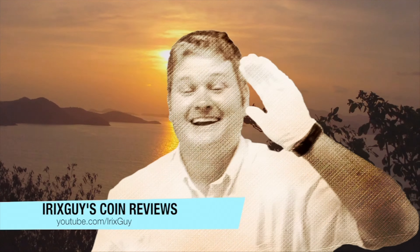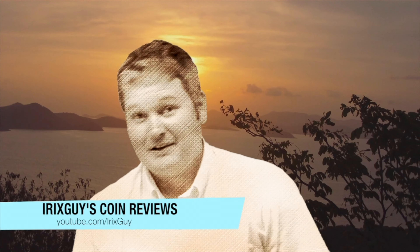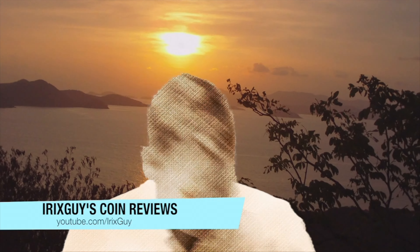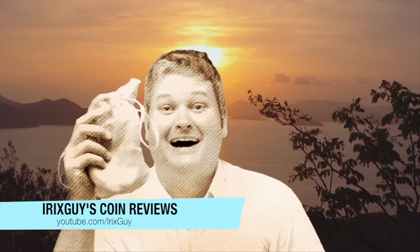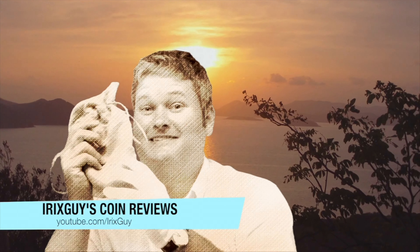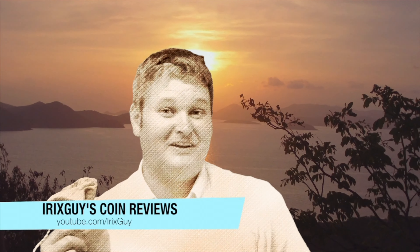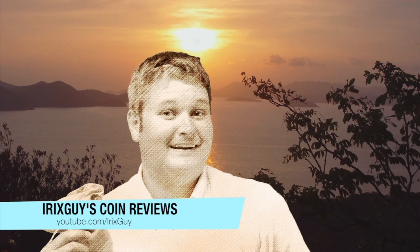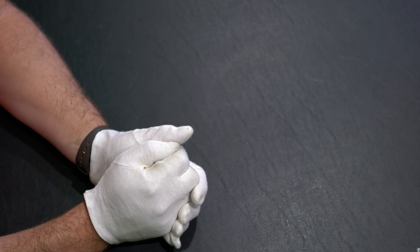That's right y'all, I'm Rick Sky here and as you can see I got my cotton glove on. You're probably wondering why. Let me reach down here in this dirt and pull out a sack — you probably would not believe what's in here, but it's some coins. I got my glove on and we're about to go to my fine studio and see what we got. Here we go.